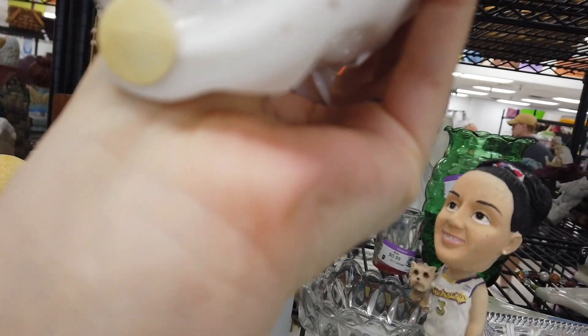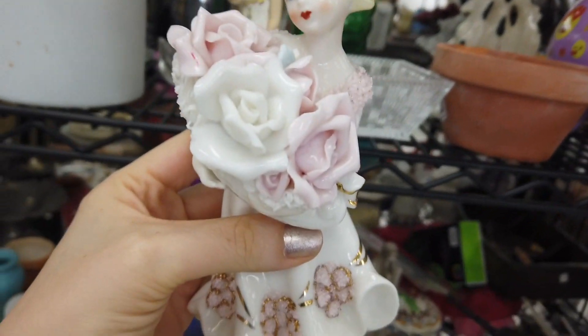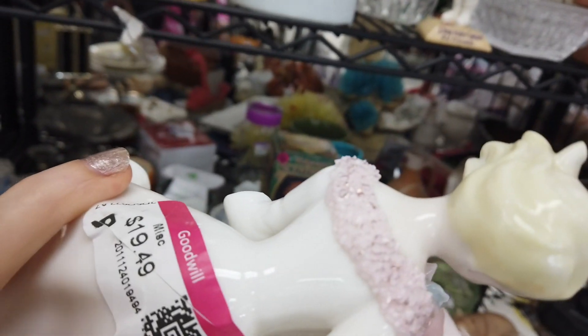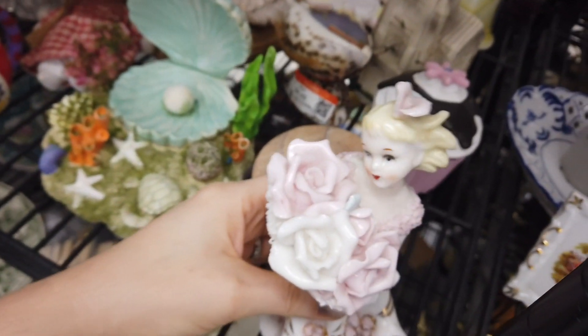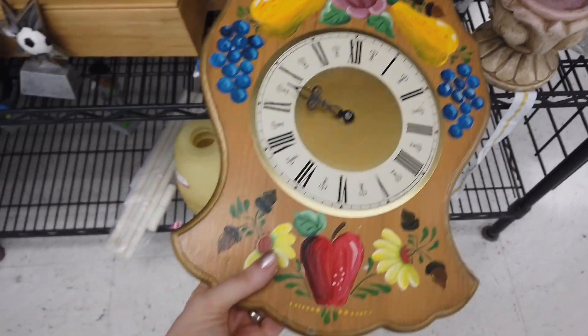Then I got really excited because I thought, 'Oh, is this a Lefton figurine?' She's so kitschy and darling, and she looks like she's in really good condition — even the flowers look great. But then I was really disappointed because the price was almost twenty dollars. Obviously I'm not going to buy that for reselling because there's not going to be as much profit.